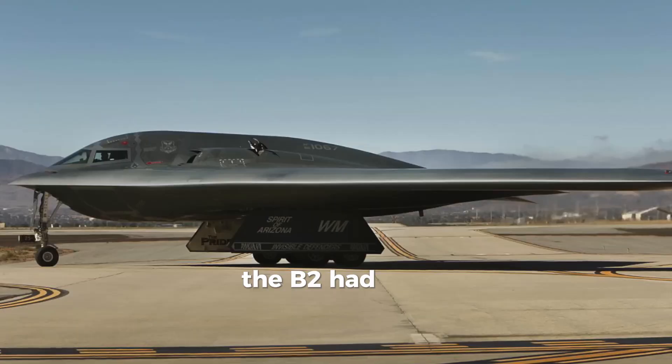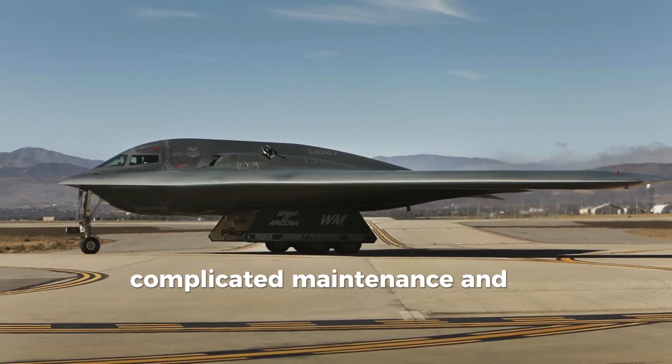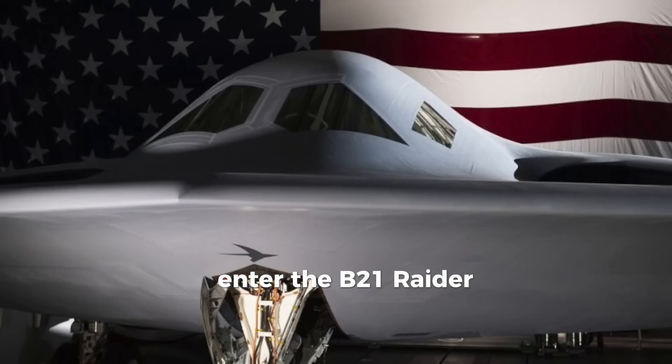But despite its groundbreaking design, the B-2 had flaws: extreme production costs, complicated maintenance, and stealth vulnerabilities, especially from the rear. Enter the B-21 Raider.